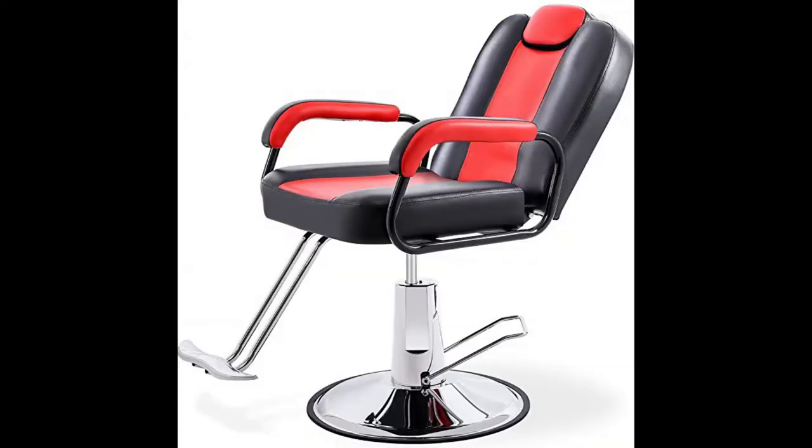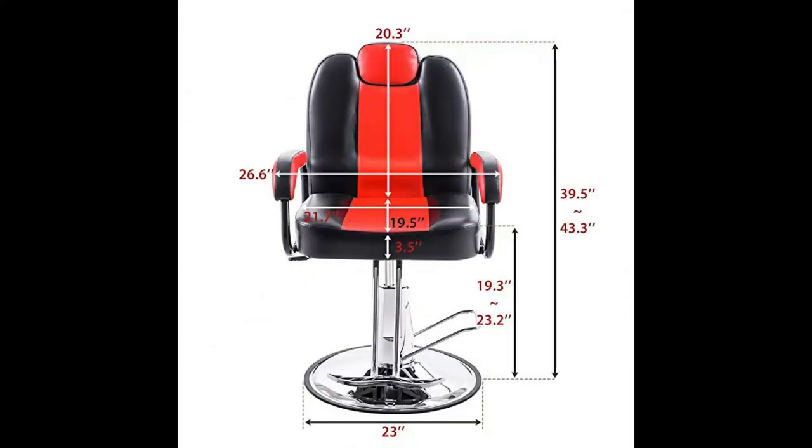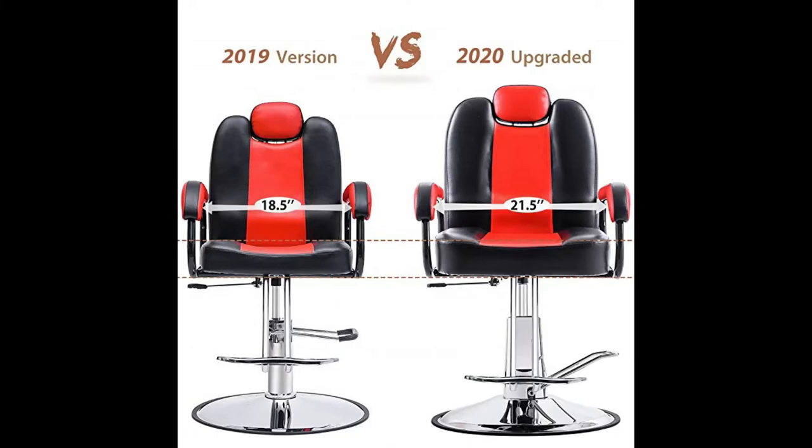Top 2: Hydraulic Recliner Barber Chair for Hair Salon, with 20% extra wider seat and heavy duty hydraulic pump. 2020 upgraded salon beauty equipment, available in black and red. The 2020 upgrade features 20% wider cushion with thicker padding for extra comfort for your customers. Heavy duty steel frame and hydraulic pump ensures highly durable use for years to come.